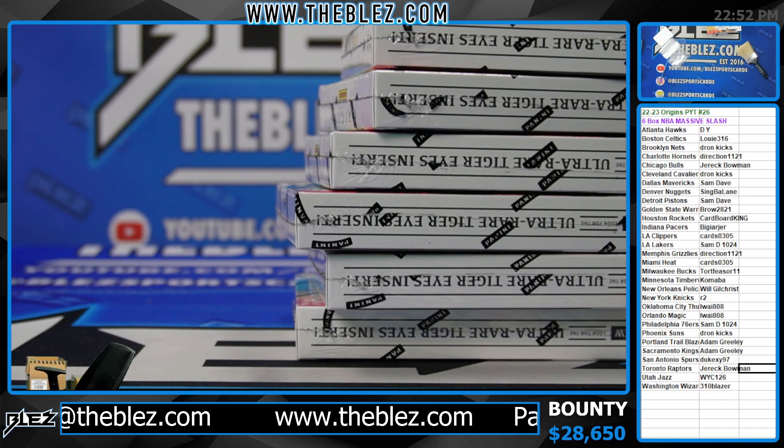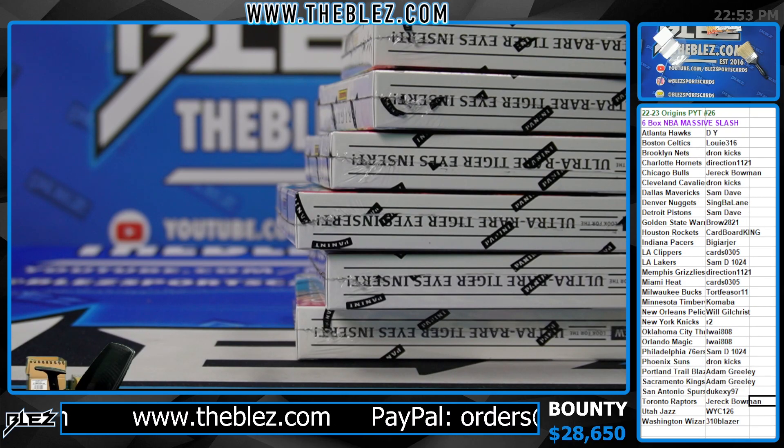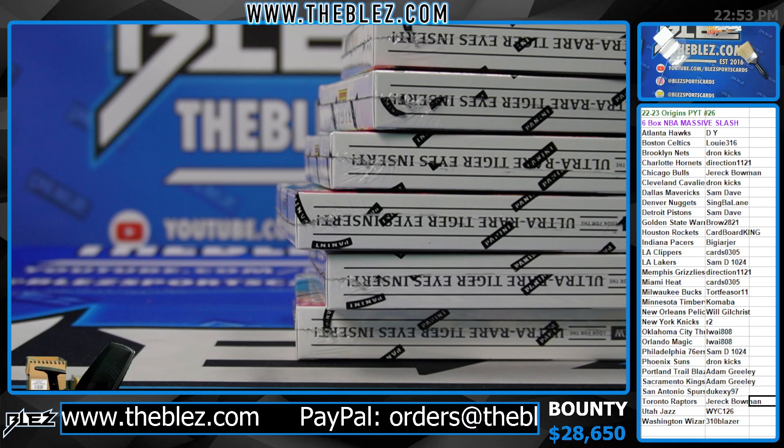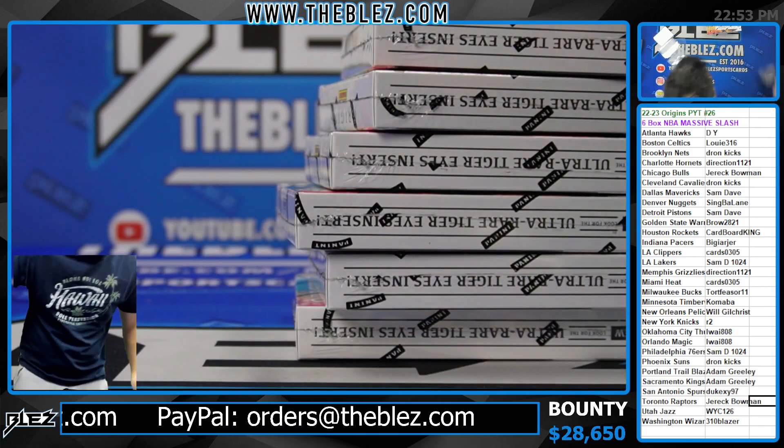What's up everyone, this is Origins PYT number 26. We beyond slashed it and now it's flying again — one of the three products that we slashed.